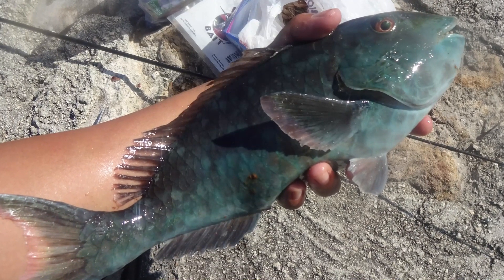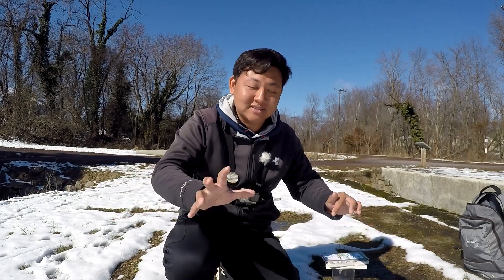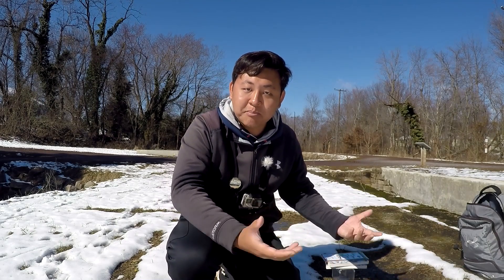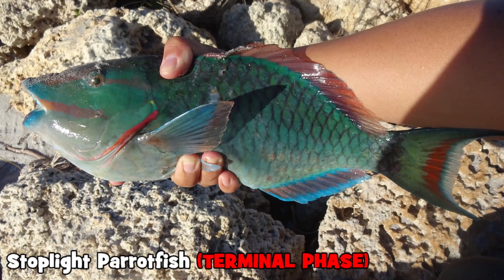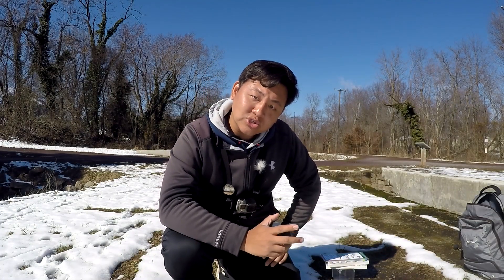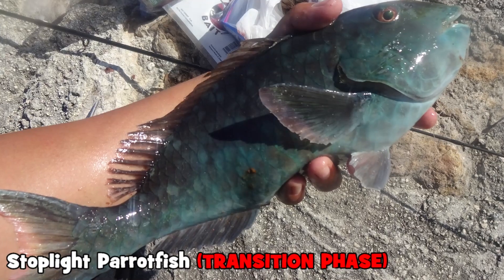Another example is the parrotfish from the last video. Parrotfish are already hard to identify because they have phases — stages of life where they change colors and patterns. If you catch a juvenile stoplight parrotfish they may look a certain way, but once they grow to adulthood they look completely different. After analyzing and checking with friends, we concluded that the parrotfish we caught was indeed a stoplight parrotfish — but in a transition stage. Not initial phase, not final phase — transition phase.